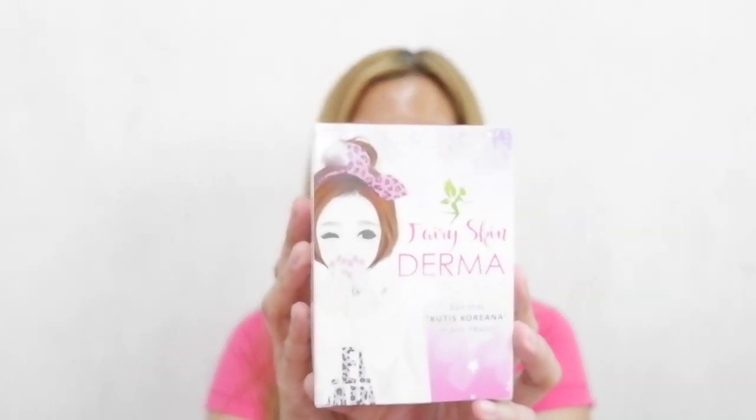Hey guys, welcome back to my channel. It's me again, Simply Yabby. For today, I will be sharing with you this product that I'm gonna be using for one whole week. This is the Fairy Skin Derma Facial Set.